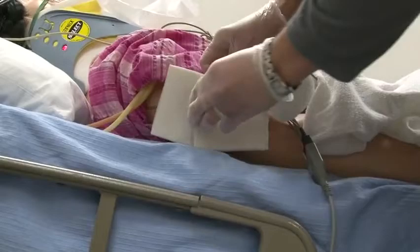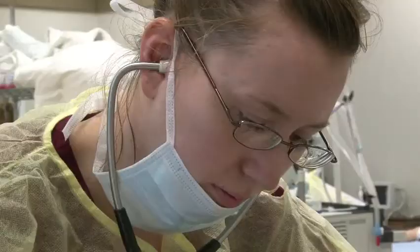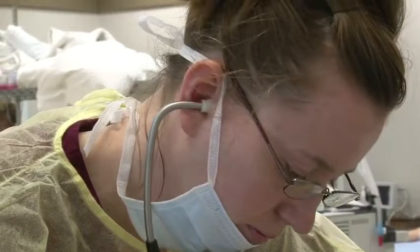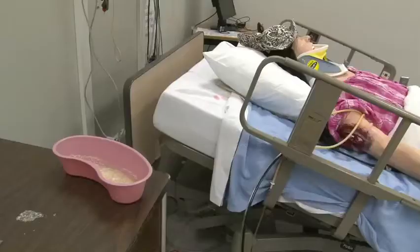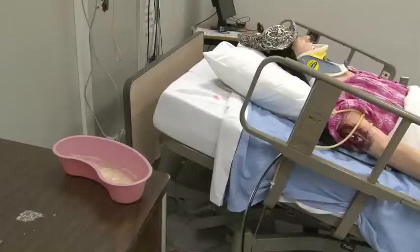Since Ridgewater College began incorporating these simulation techniques, students' test scores have risen, their diagnostic skills have improved, and their clinical comprehension has increased. Nursing instructors from Canada to Australia have taken note, all seeking advice on how to integrate fake puke into their programs.